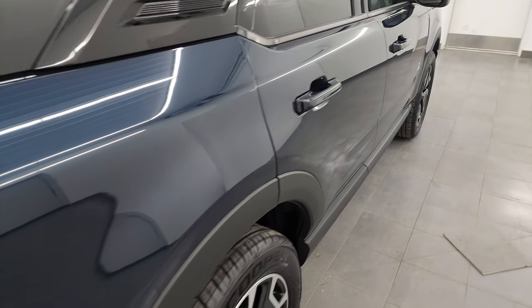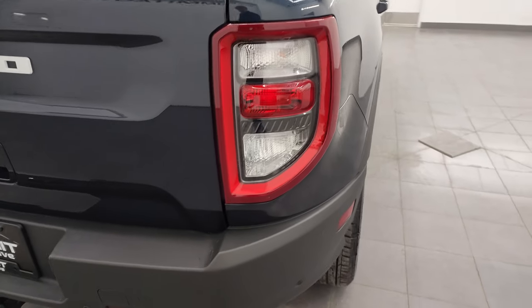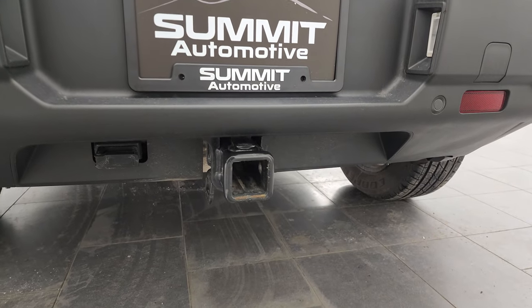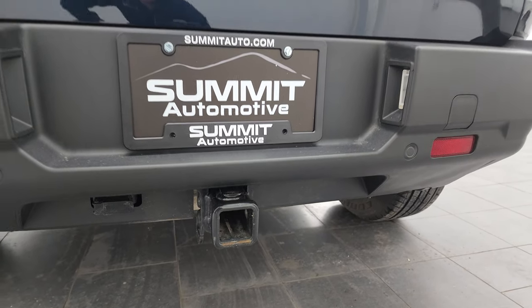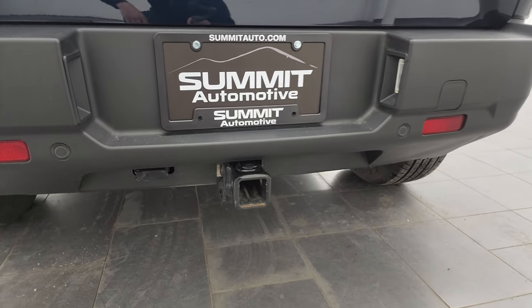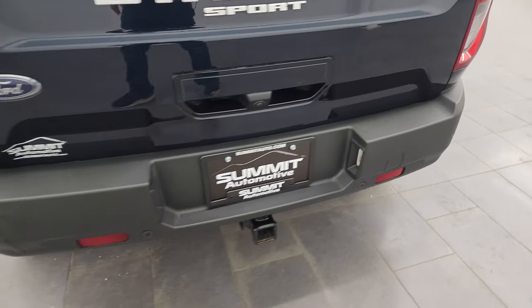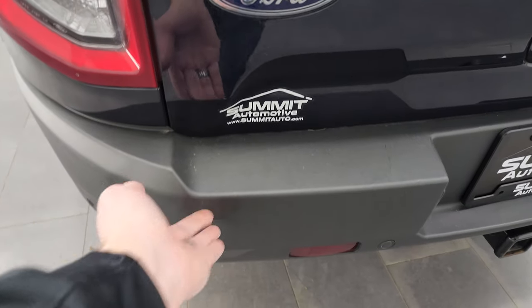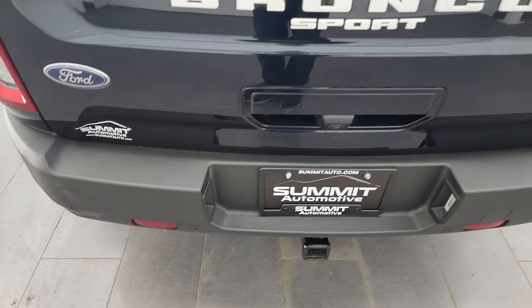Coming around to the back of the vehicle, the rear bumper is in pretty nice shape. It does have the towing package with the receiver hitch and four-pin wiring. You also get the backup parking sensors. There is one little ding on the bumper, but nothing too bad.